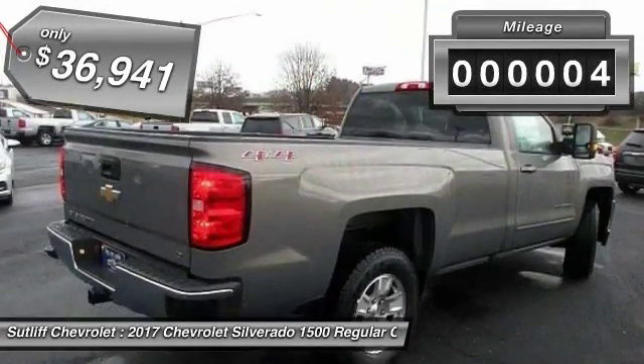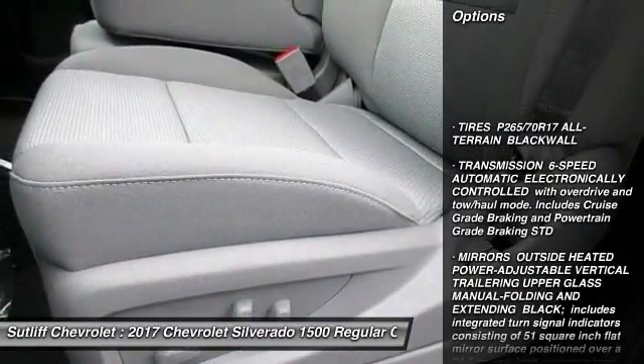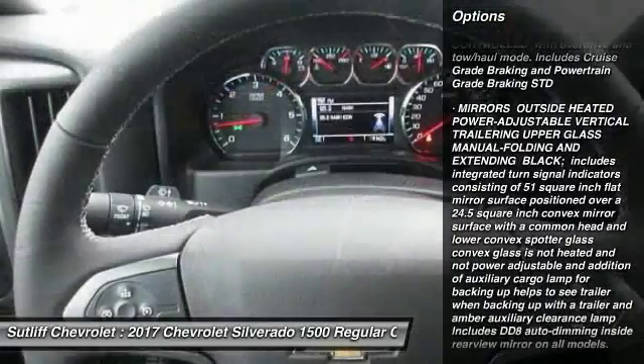This vehicle has less than 100 miles. Here are some of this vehicle's great options: anti-lock braking system, keyless entry, traction control, stability control, and backup camera.